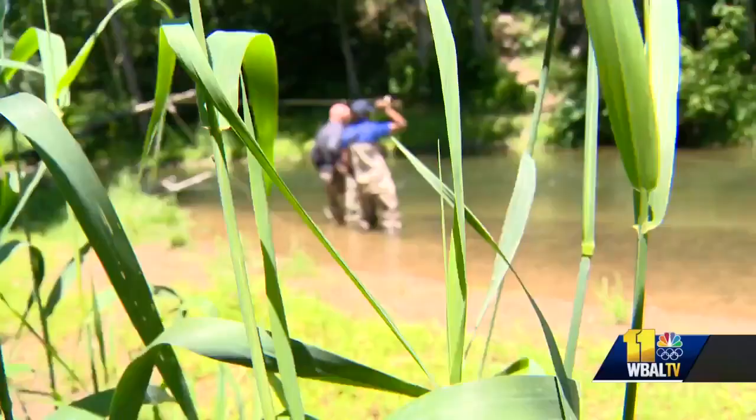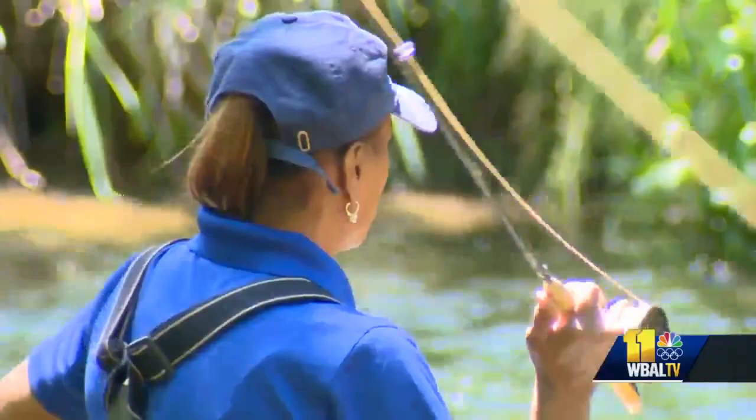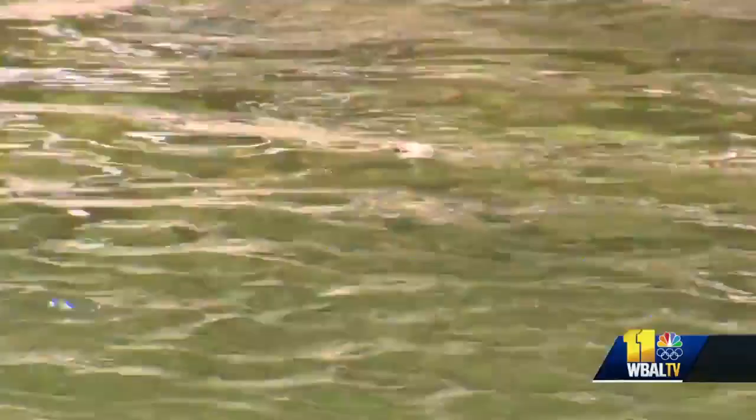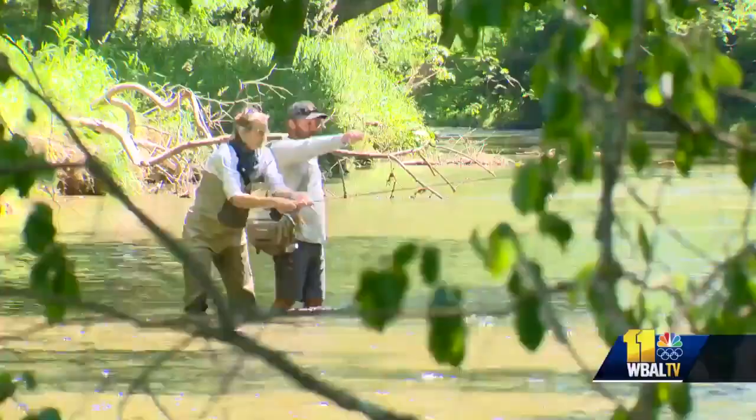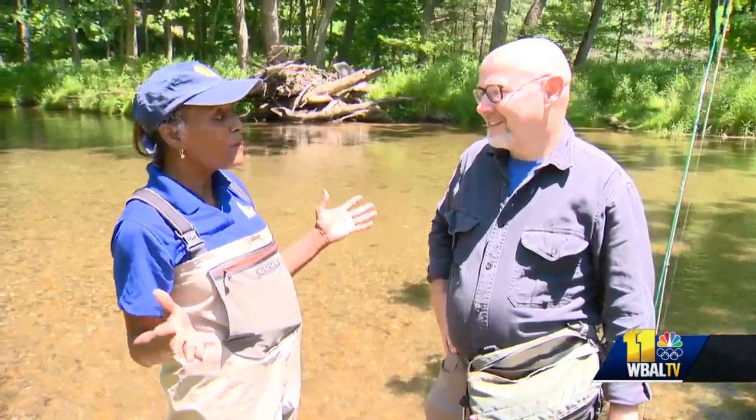I give it a shot — actually a lot of shots, or casts as they say. Nothing. 'See there's a fish eating right next to you.' Maybe I just can't find the right spot. Cicadas are in the water, my pattern is a good imitation, so what's the problem? Other people are catching fish with the patterns. I've been fishing all day — nothing.